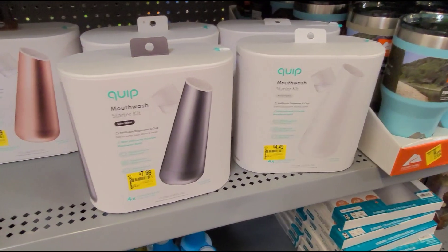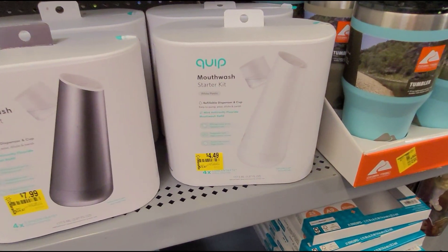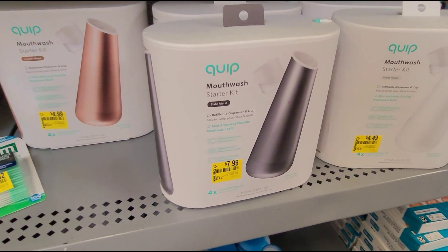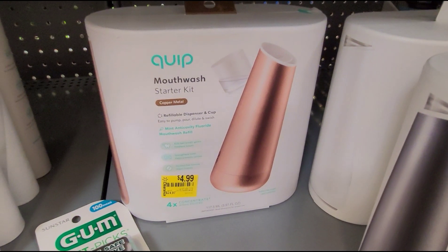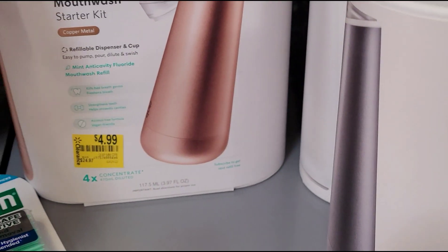They also have these mouthwash starter kits. They have the white one for $4.49, the silver one for $7.99, and the copper metal one for $4.99 — and they were all $25.00.